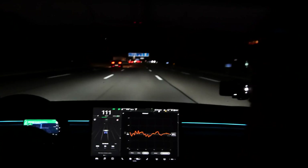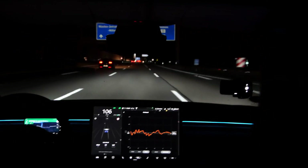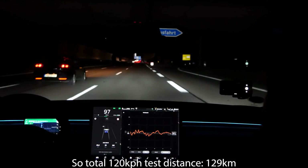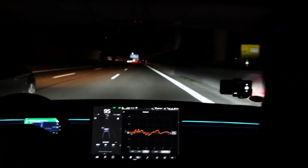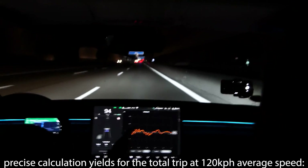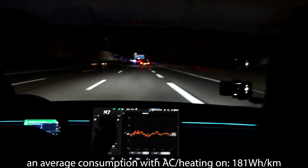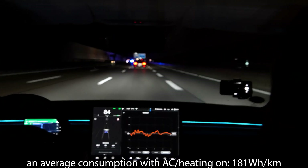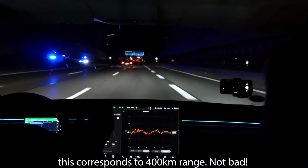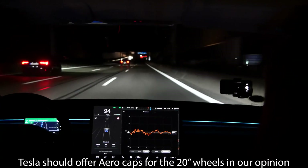We stop the test now. We're at 189 watt hours per kilometer, having driven 68.1 kilometers. On the way there we had 170 Wh/km, on the way back about 190, so on average 180 watt hours per kilometer — which gives exactly 400 kilometers of range at 120 kilometers per hour. And don't forget we had the AC on going there and the heating on coming back.